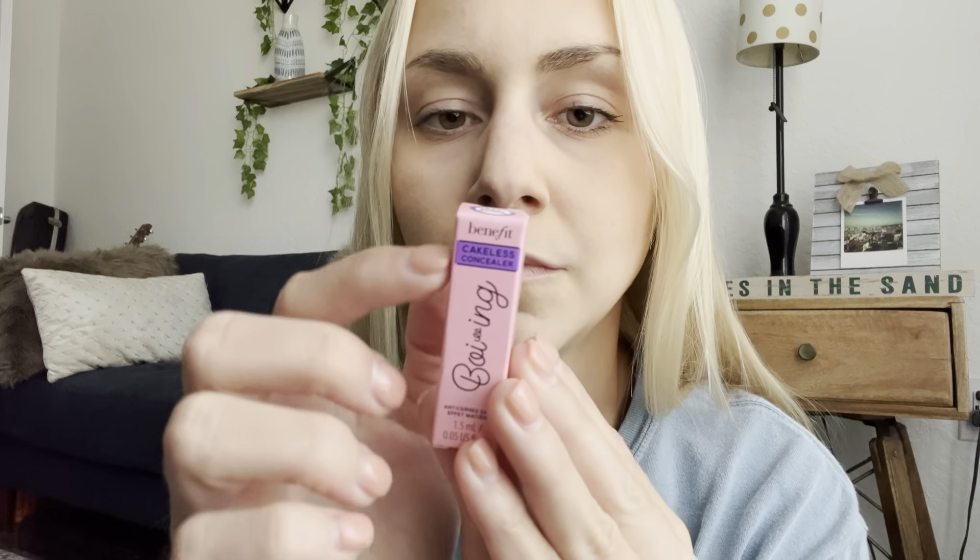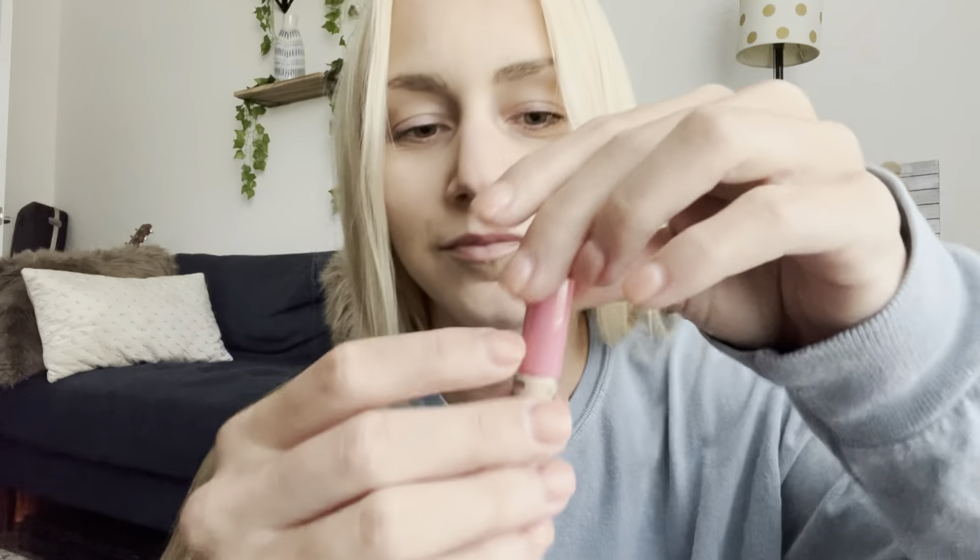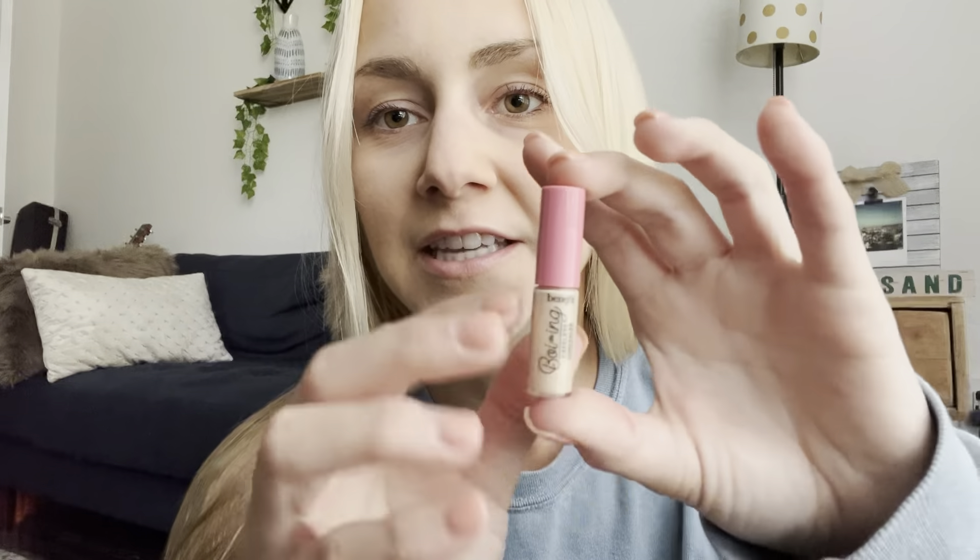This just describes what is in my Ipsy Glam Bag this month. So we have — Benefit Cosmetics Boing Cakeless Concealer — that's what I have right here from Benefit. I can't open this. It's a little... Ipsy sends like sample sizes of products. Oh, this is a baby concealer. Oh, I actually need concealer, so this is perfect.